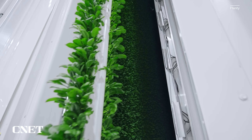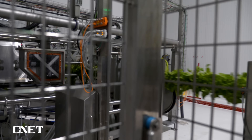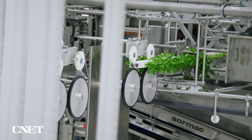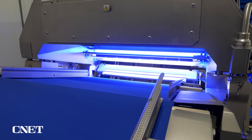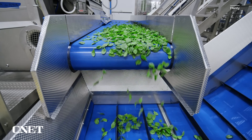When harvest time comes, the plants move along the conveyance system to a big yellow robot arm, which loads the towers into the harvester. As the tower rolls through, blades slice off the greens and they enter the quality control, packaging, and distribution side of things. Quality control happens here with a blue light and a computer vision system that keeps an eye out for any damaged or discolored leaves and uses puffs of air to knock them out of the flow of healthy greens.